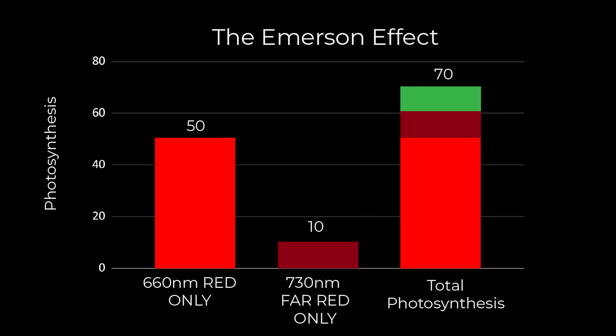There is a phenomenon known as the Emerson effect. Although quite complex, basically what it says is: if your spectrum has a steep red around 660 nanometres and you add a proportion of far red and deliver them both together to the plant, the growth from that combination will be more than if you put them in separately. So you're getting this sort of multiplier effect with adding far red.